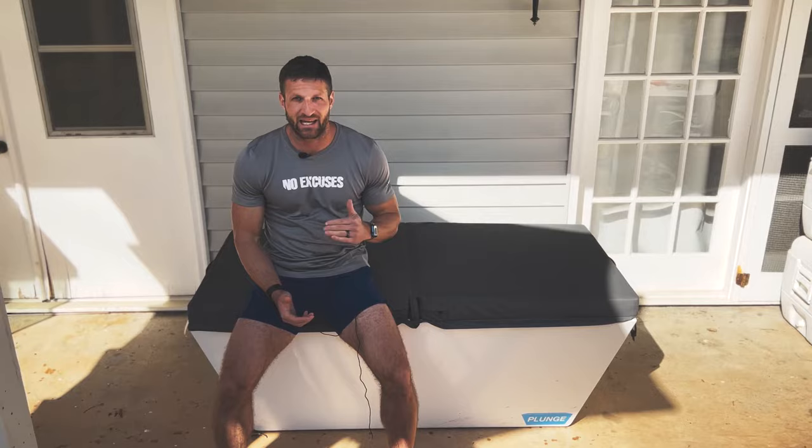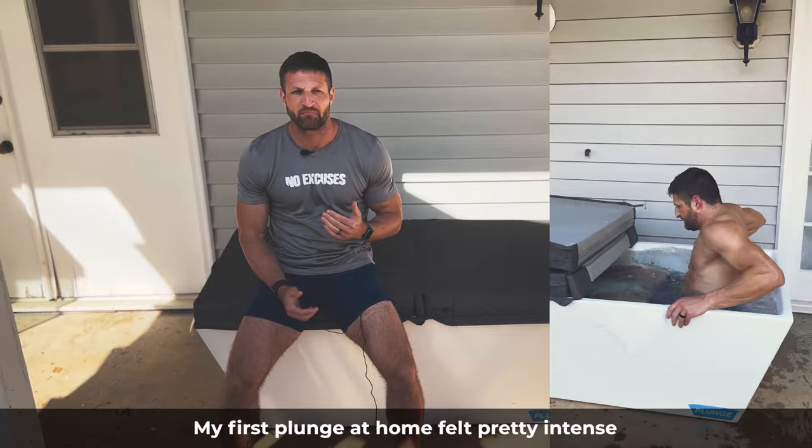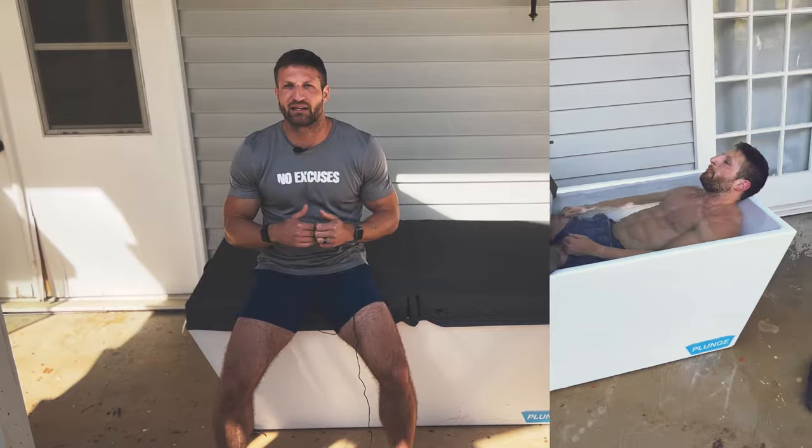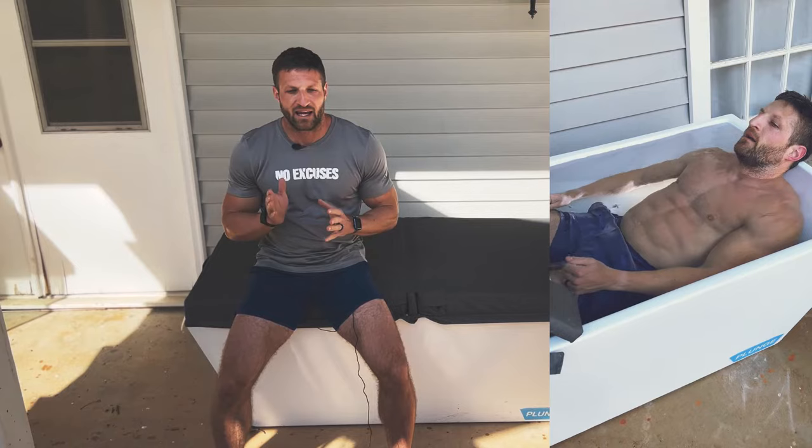First tip, before we get in: it's all in your head. Remember that. Once your toe touches the cold water, your brain is going to tell you to get out. You're going to go into a fight-or-flight response. You'll feel super uncomfortable and feel like you're going to die in there, but it's all in your head. Your brain just doesn't know you're doing this on purpose — it thinks you're in a life-threatening situation. You're not; you're perfectly fine. Keep telling yourself that and don't freak out. Try to ignore what your brain is telling you.